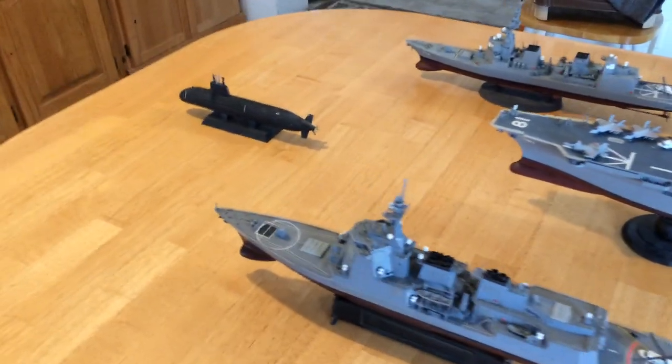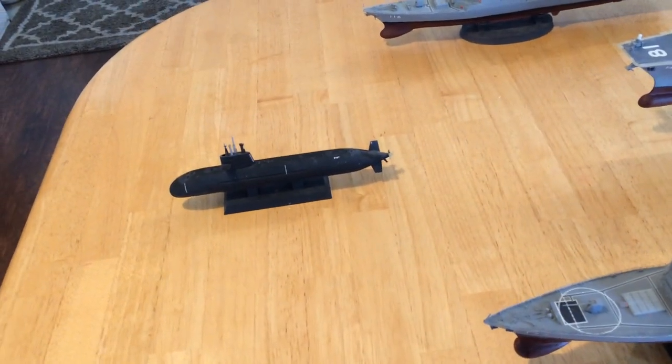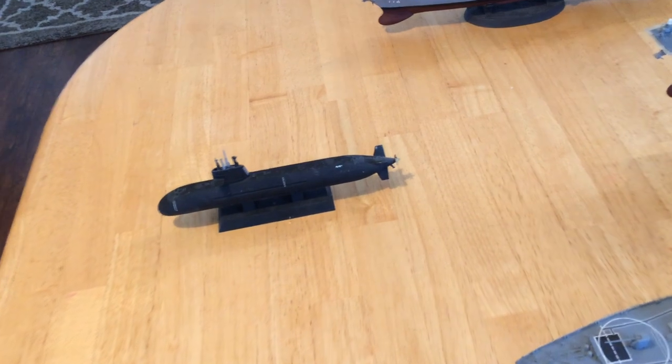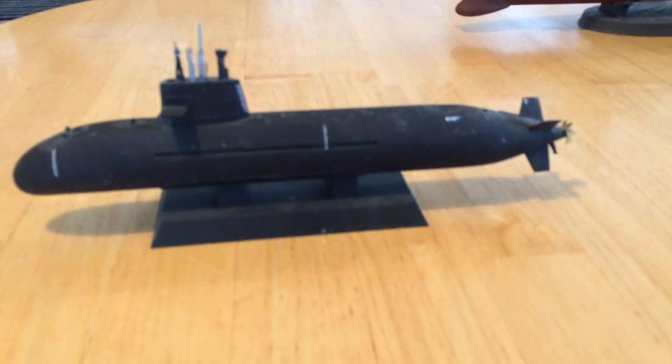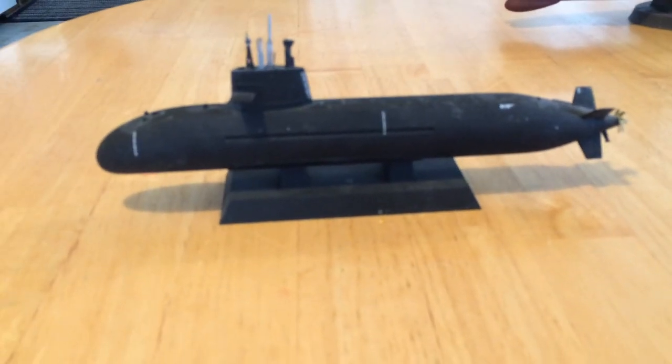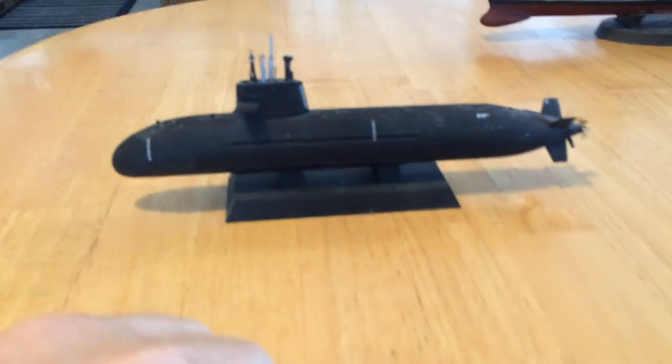Out front we've got their best submarine, a Soryu class. They have built, I believe, 11 or 12 of those and plan to build 15 total. They're very stealthy — you can tell it has stealth qualities not only in the blended contour but in the tiles that it carries.